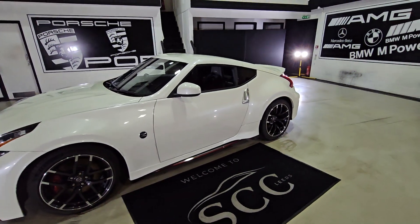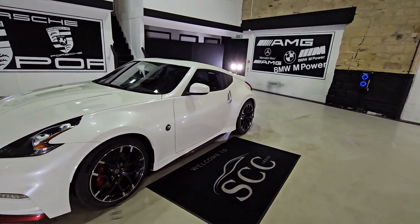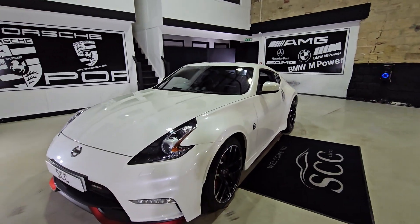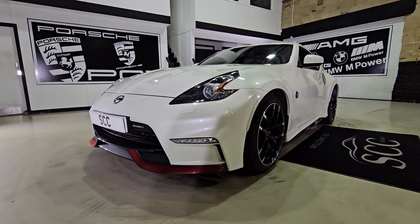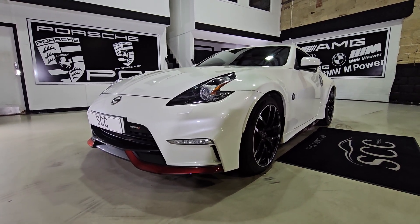Hello there and thank you very much for joining me here at the CC Leeds. My name is Lucas, just bringing you a quick video of a new car in stock. What we've got for you today is this lovely 370Z Nismo in stone white pearl.